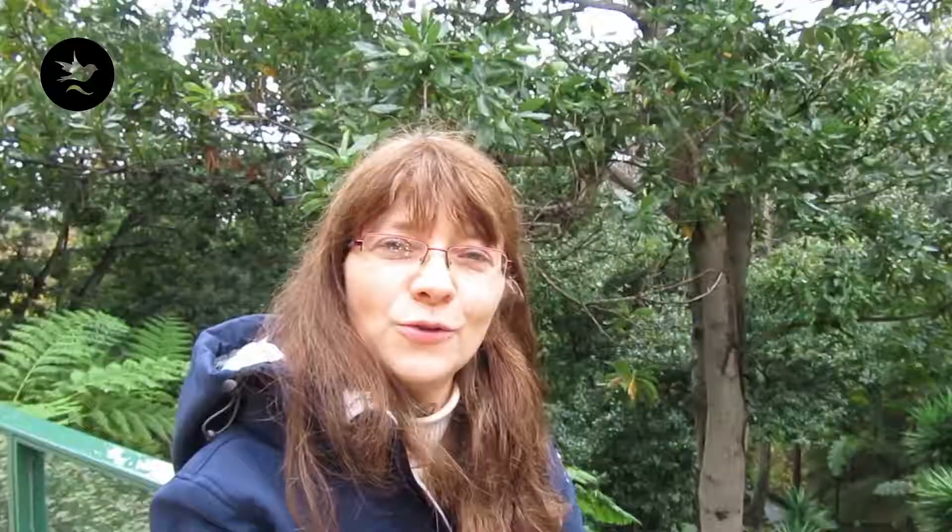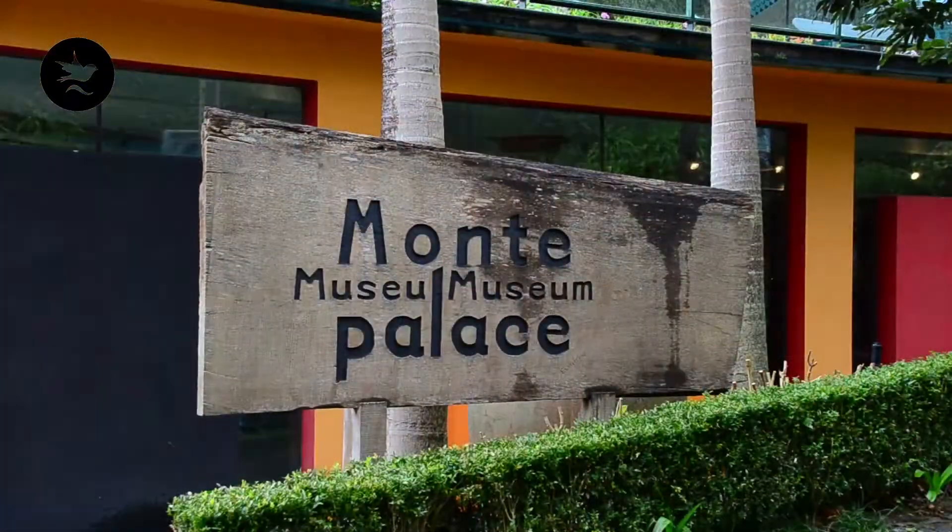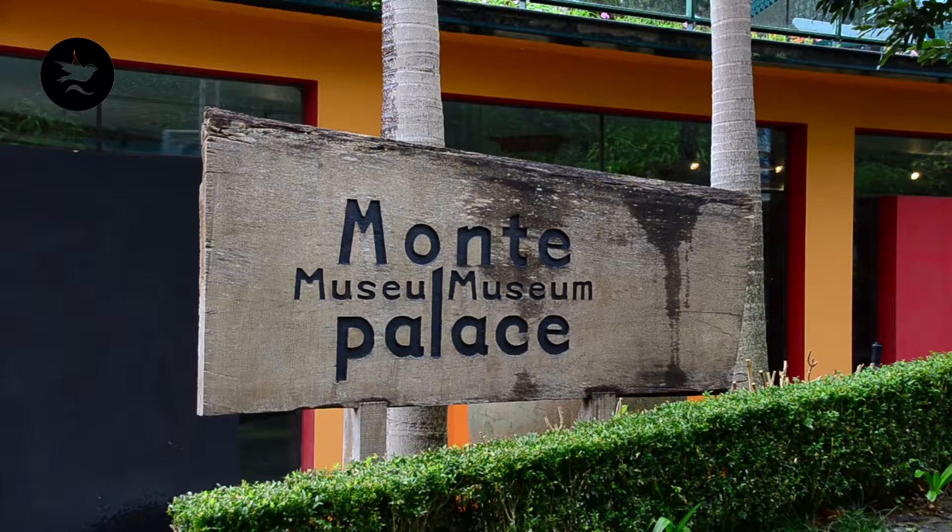Als nächstes besuchen wir jetzt den Botanischen Garten Monte Palace und gucken uns an, was hier alles so wächst. Verschiedene tropische Gewächse, einheimische Gewächse. Das Wetter ist nicht so toll, aber macht nichts. Wir können auch bei Regen uns alles angucken.